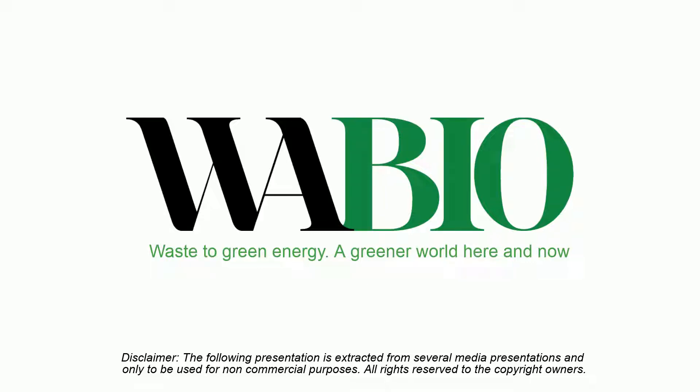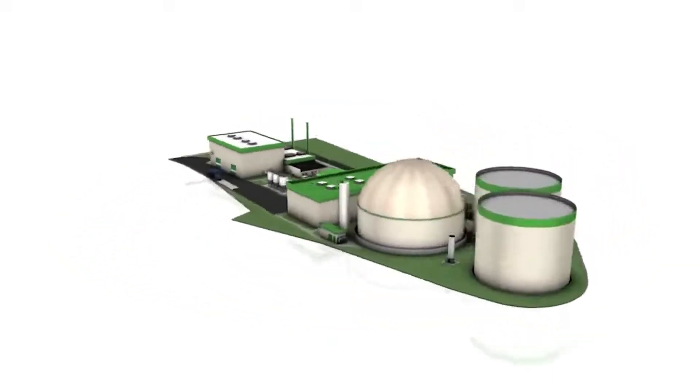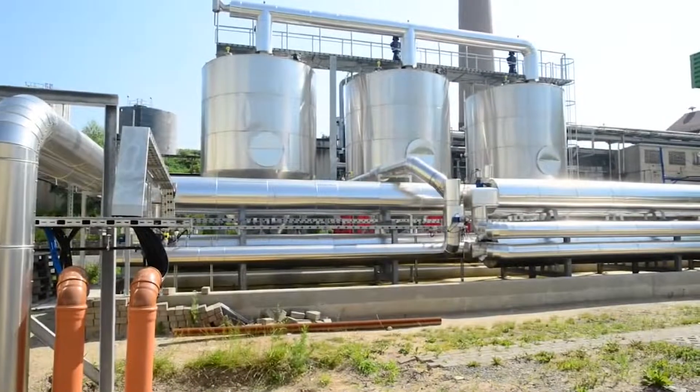The following presentation shows a biogas plant using our Vabio technology. This is a 4 megawatt electric biogas plant located in Bad Kerstridge, Germany.